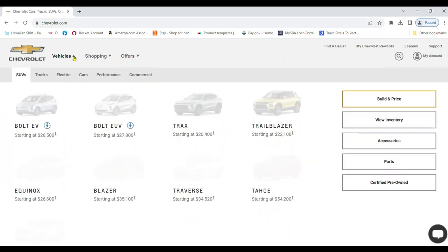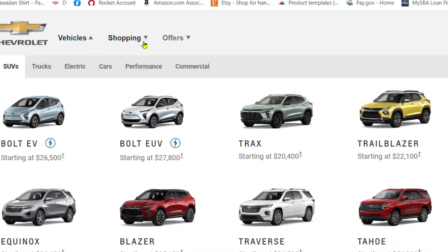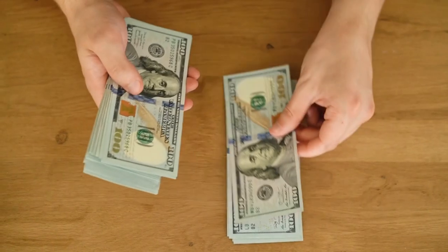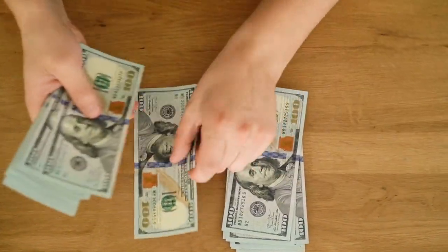The next step is choosing the model. Select Performance, where you will find the C8 Corvette — a masterpiece of engineering and design. From the base Stingray to the high-performance Z06 or the high-tech hybrid E-ray, each model offers a unique blend of power and style. Select the one that speaks to your soul. Remember, the price will change depending on the model you choose.